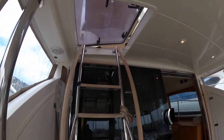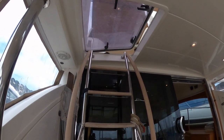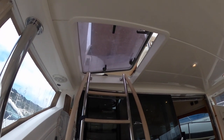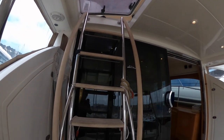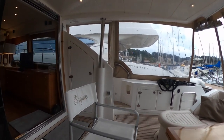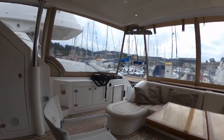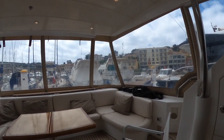The stair access here leads to the flybridge — I will show you that later. There is a safety hatch which can be closed easily. Let's go inside now — look at this, plenty of space.